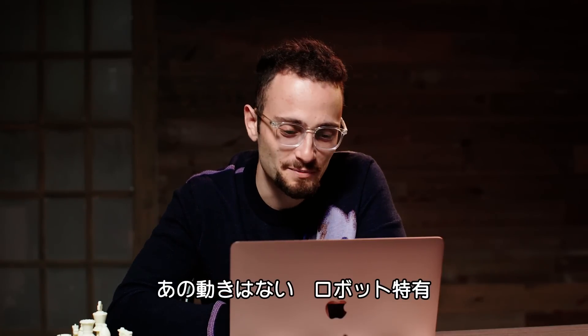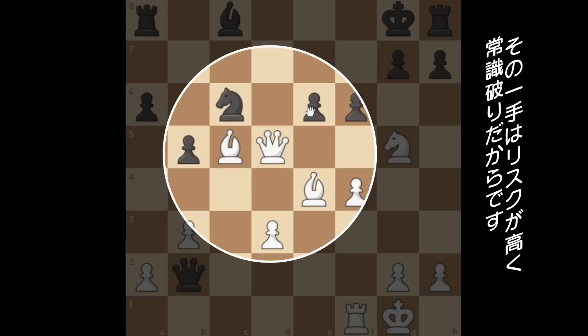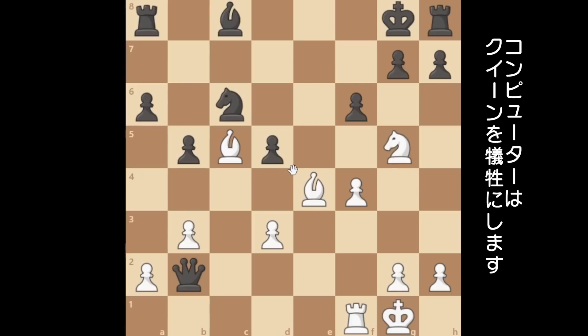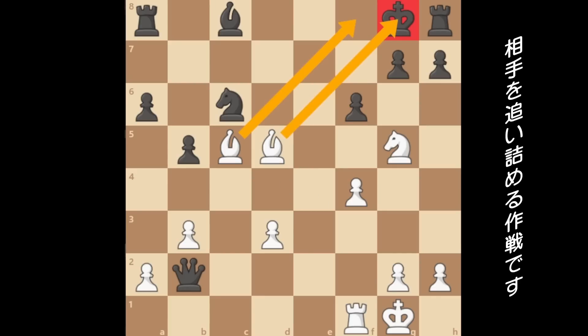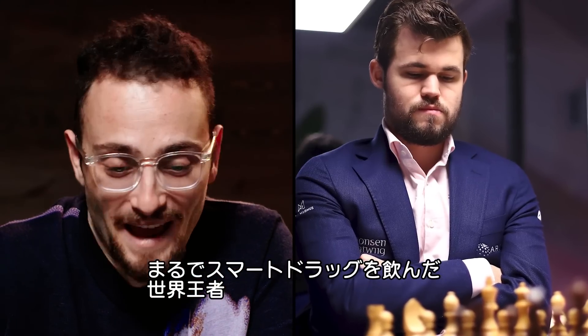That move is so ridiculous, only a bot would play that. A human would never play the move queen to d5, because that move would be totally risky and counterintuitive. A computer will sacrifice a queen, something that traditionally humans don't do because they're risk-averse. But since Levi's opponent is using AI to cheat, it's all part of a trap that leads to checkmate. Guy's playing like Magnus Carlsen on Adderall.